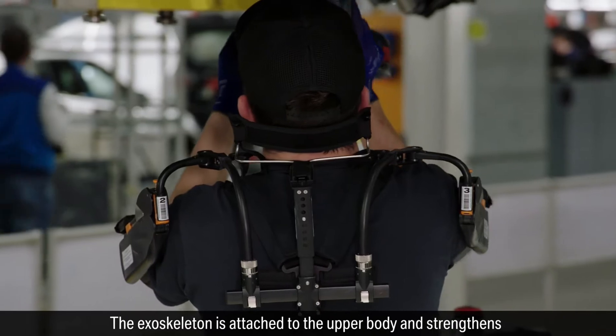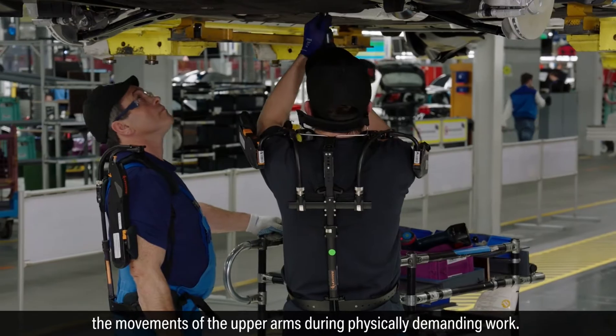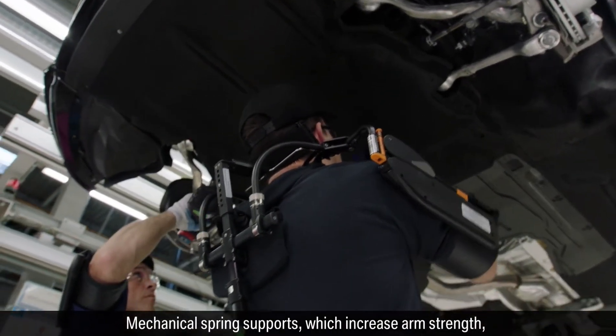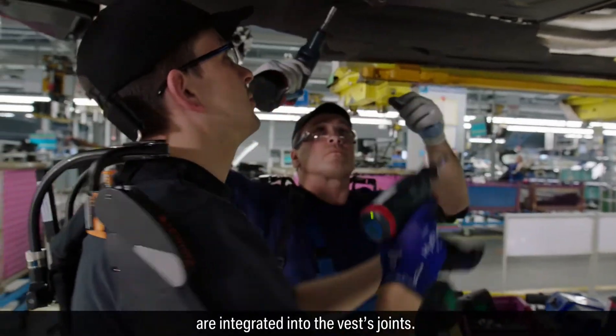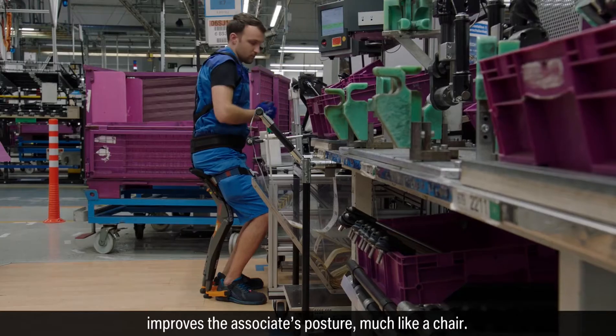The exoskeleton is attached to the upper body and strengthens the movements of the upper arms during physically demanding work. Mechanical spring supports, which increase arm strength, are integrated into the vest's joints. The exoskeleton for the lower body improves the associate's posture, much like a chair.